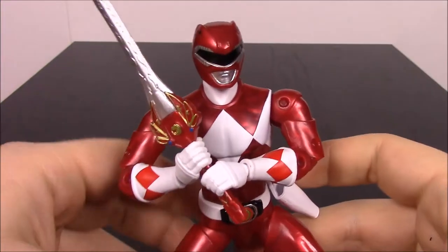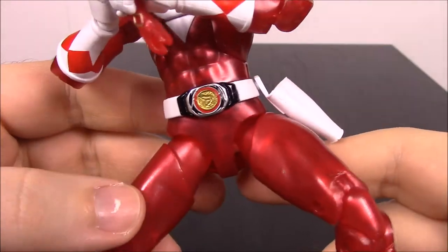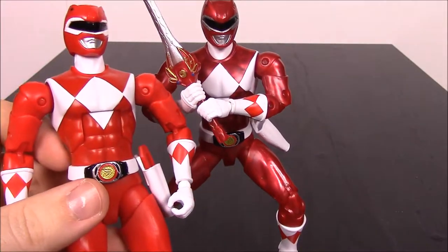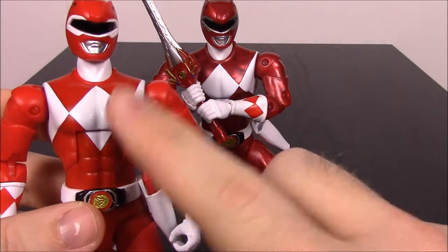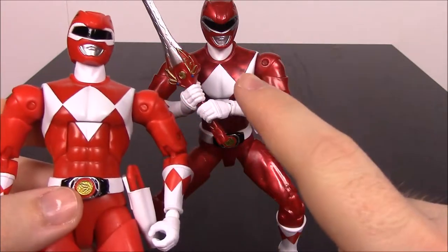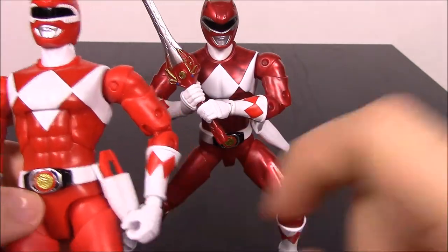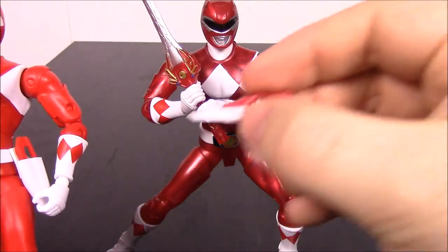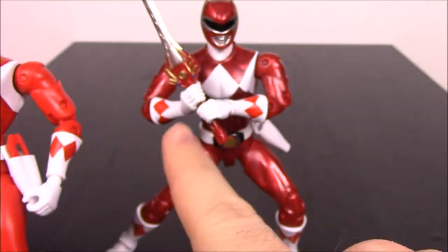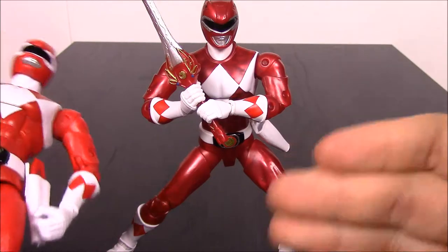So we got the Red Ranger out of the package. I just want to show some differences first. The look is supposed to be metallic — the camera probably can't see it very well, but you can kind of see the color difference. Here is the original, so you can kind of see the difference in their colors. This was from the first wave of the Mighty Morphin Power Rangers set. The new metallic one looks a lot darker. It has the sword, where the original only has the blade blaster. The weapons are also kind of metallic — almost see-through-ish.